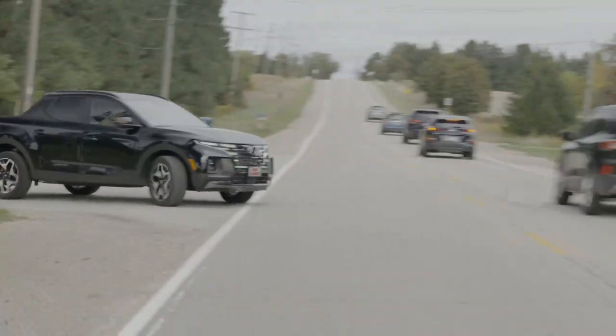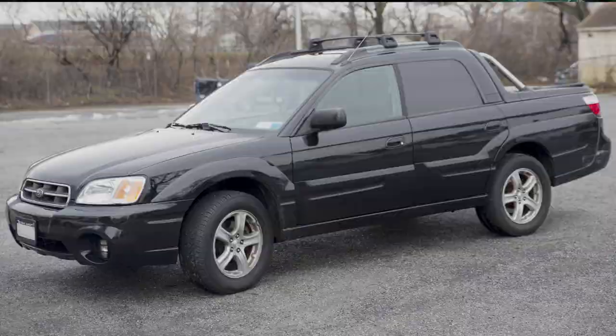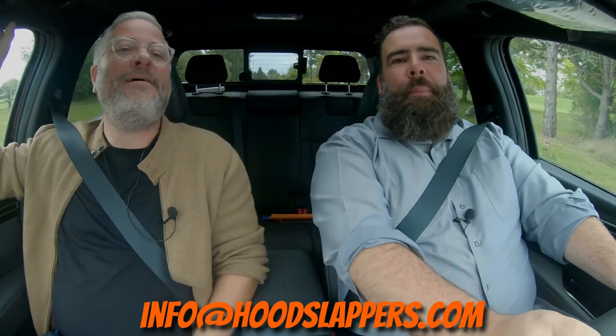I have a confession to make — I am actually a big fan of the Subaru Baja. And I'll say this: if any of our viewers out there have a Subaru Baja that they'd be looking to sell, I would be interested in purchasing it. You can contact us at info@hoodslappers.com. Just don't hold it against me.